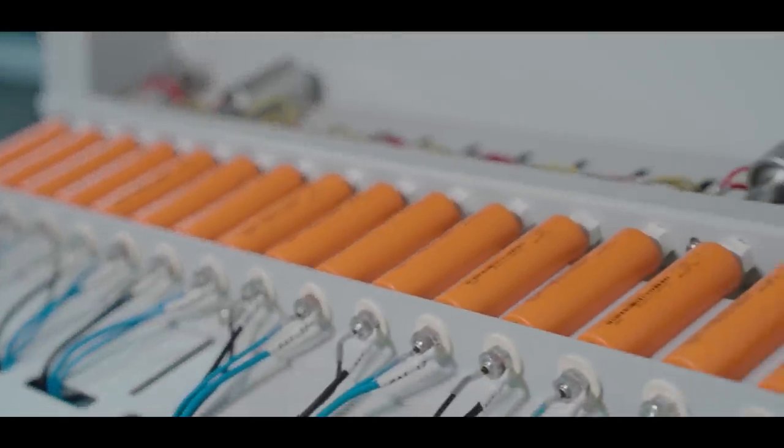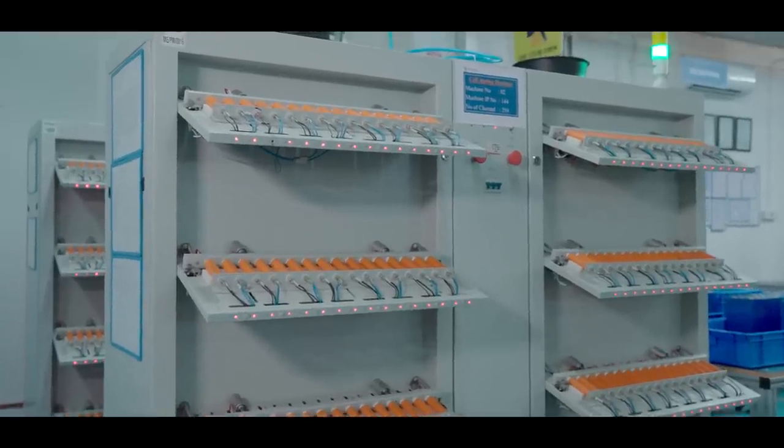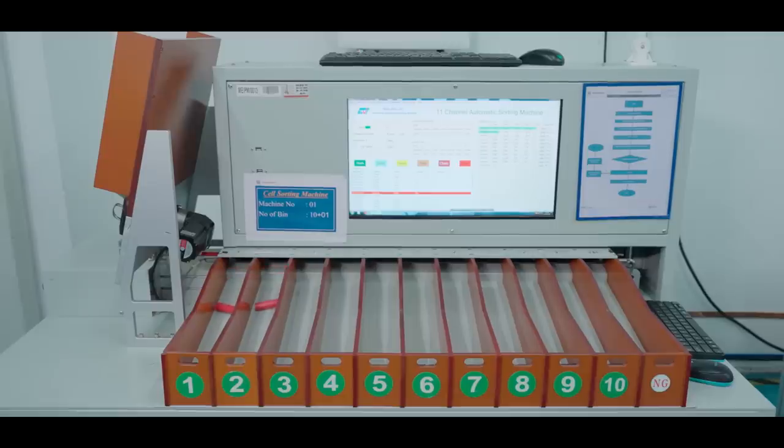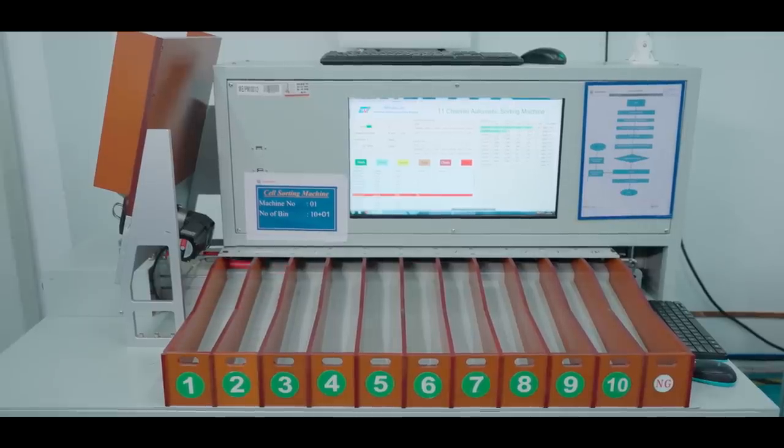Cell aging is being tested here. Depending on the voltage produced by each cell, the sorting machine separates them so that cells with a similar voltage can be grouped together to create a battery pack.